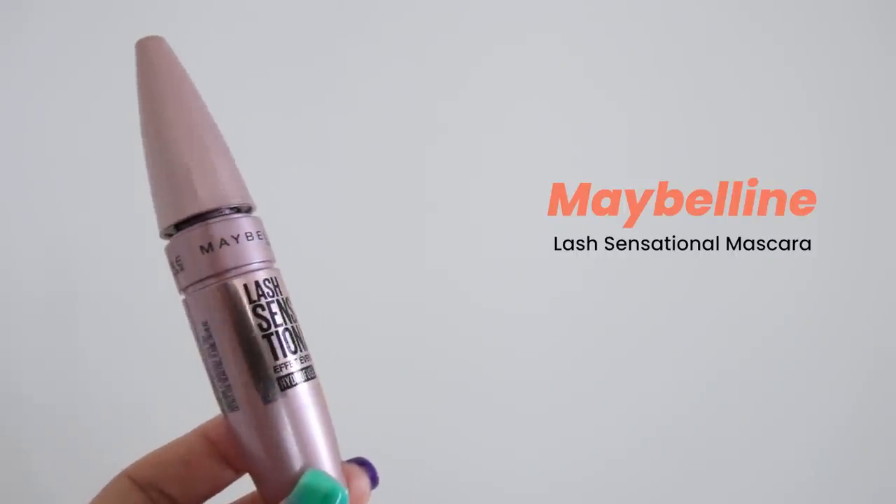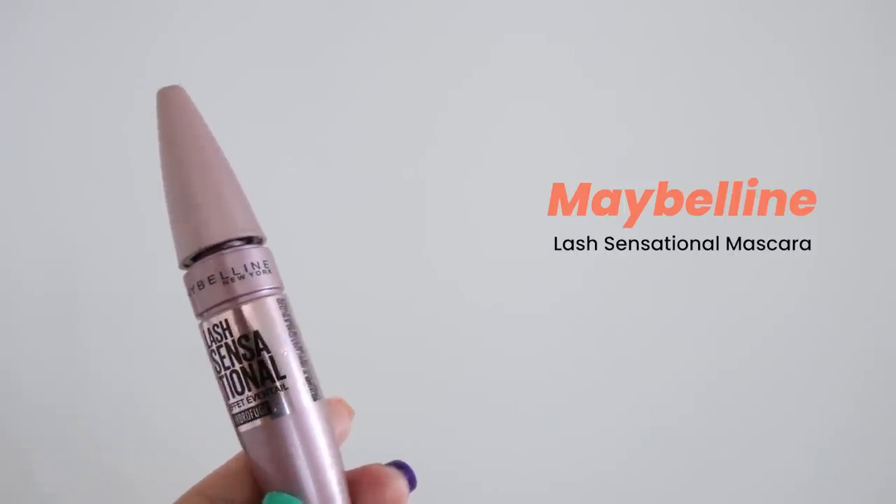Last but not least, we have some makeup items — definitely something you guys have seen me use over and over. This is Maybelline Lash Sensational Waterproof Mascara. I do think this is hands down the best mascara for straight lashes that really need thickening volume.